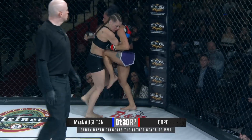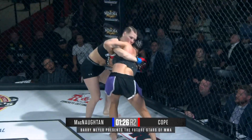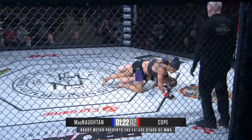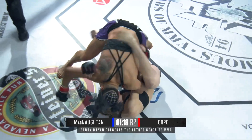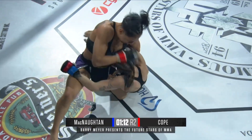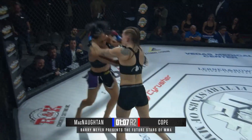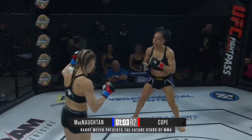McNaughton with double underhooks, working from the outside. Cope able to spin off the fence. McNaughton definitely not wanting to give up that neck again. Both looking for the trip — and Cope got it. Beautiful, she's in top position. Fantastic trip. Now hoping to see if McNaughton could do something underneath, show a little bit of that jiu-jitsu — but right now, turning to the knees and working back to the feet, gets a knee to the belly again. Those knees from Cope tonight are really adding up.